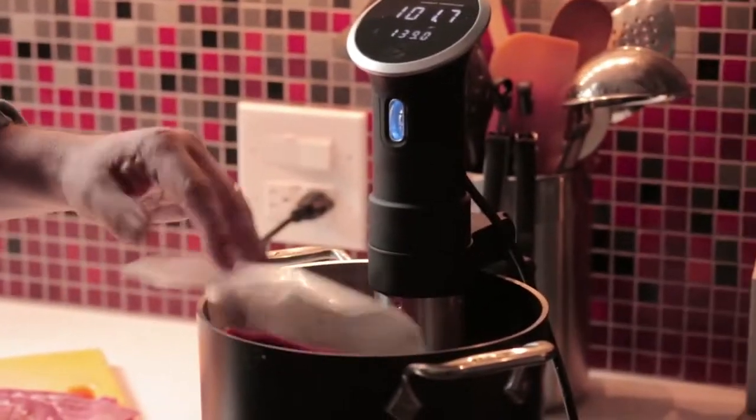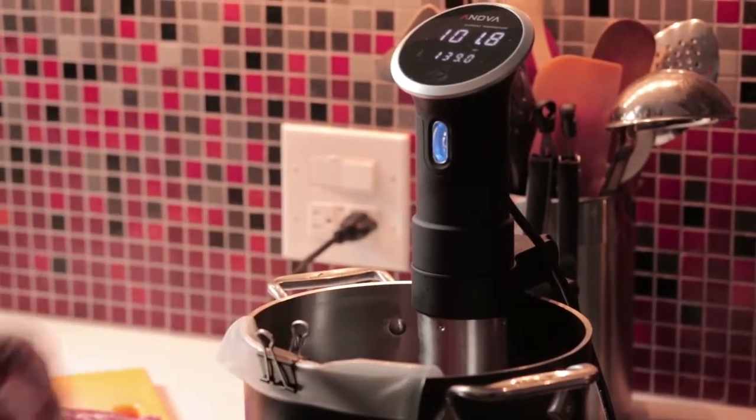I like the flexibility because I can set something, walk away, come back and it's still not overcooked. It's kind of exciting. It's new and it's different and it's really, really easy to use, and it impresses people when they come over.